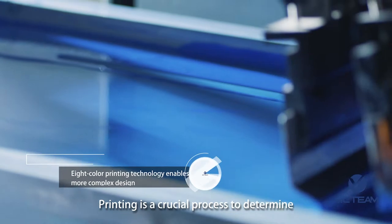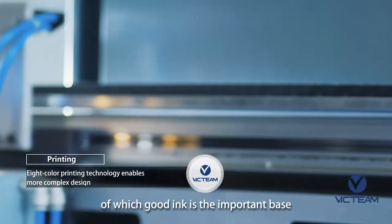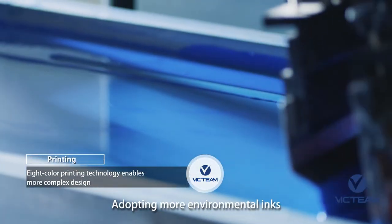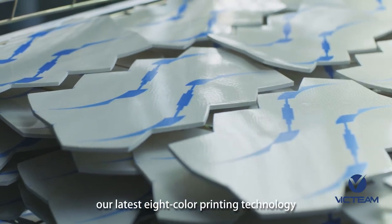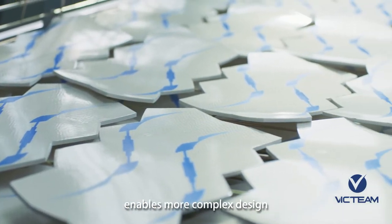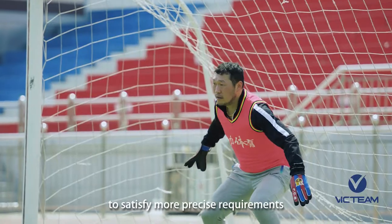Printing is a crucial process to determine the appearance of the balls, of which good ink is the important base. Adopting more environmental inks with nice colors and better wear resistance, our latest 8-color printing technology enables more complex designs to satisfy more precise requirements.